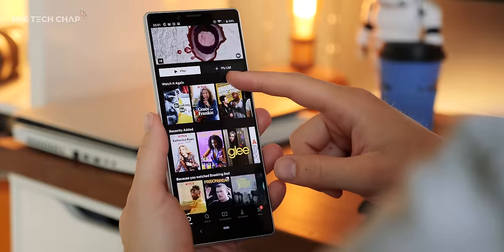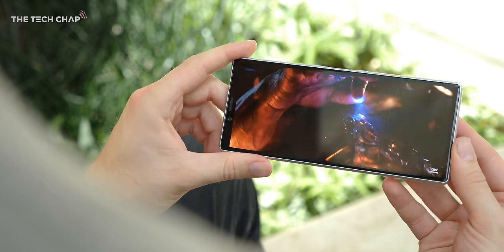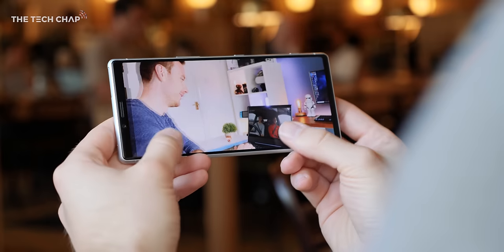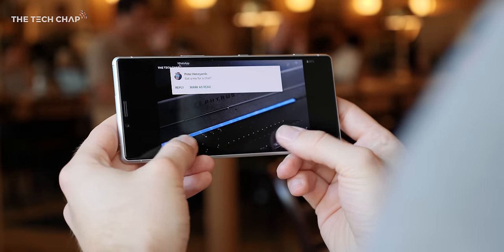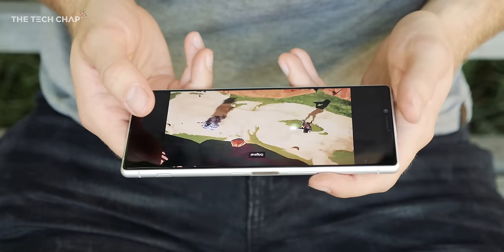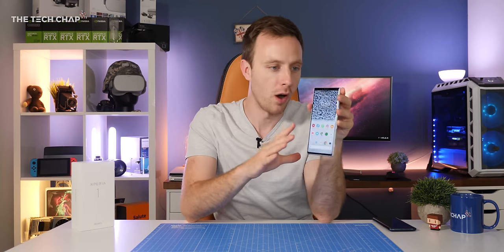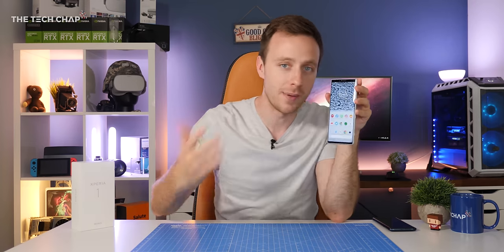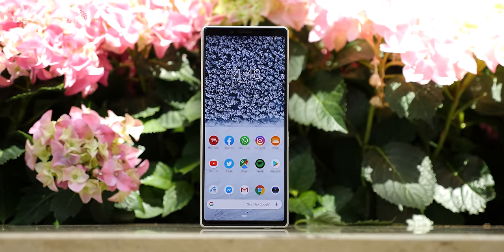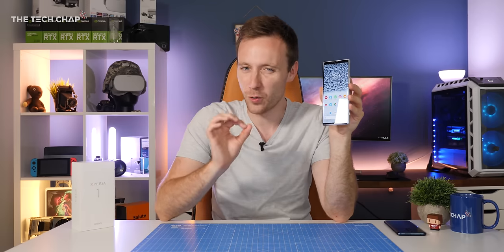Netflix doesn't support 4K on mobile yet, although you can watch in Full HD with HDR. And while native 21x9 video is amazing and immersive, aside from movies there's not really a lot of it. Normal 16x9 content — pretty much everything on YouTube and most TV shows on Netflix — gives you big black bars either side. There's a lot to like, and Sony is offering something genuinely unique, but at around £850 or $950 it has stiff competition and I'm not sure it quite keeps up.